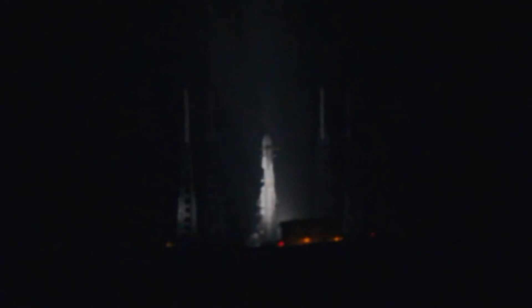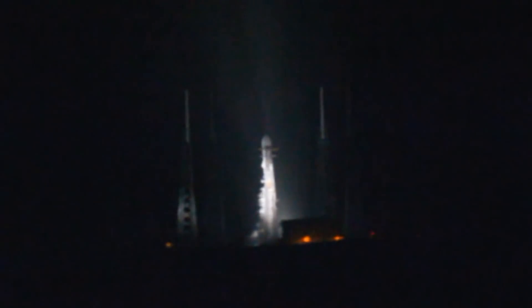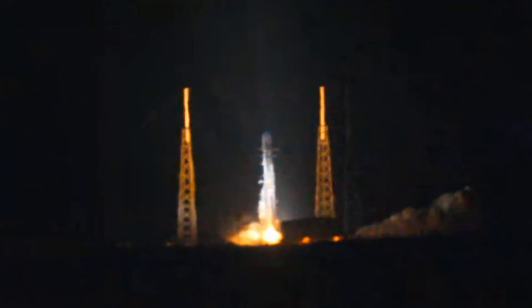T-minus 15 seconds, stand by for terminal count. 10, 9, 8, 7, 6, 5, 4, 3, 2, 1, ignition, liftoff.